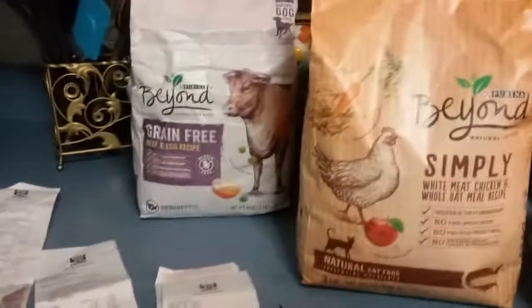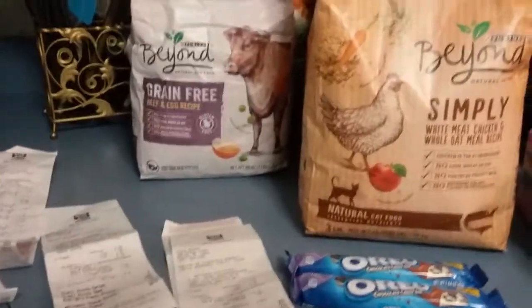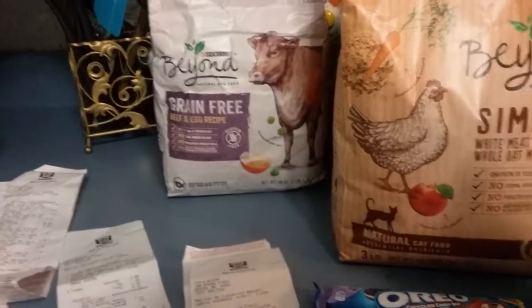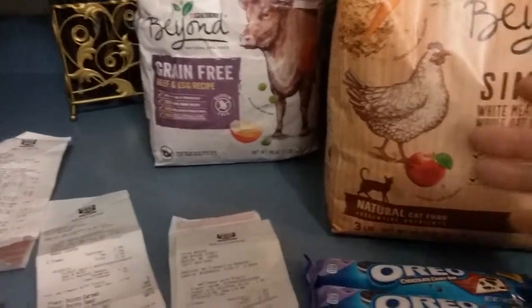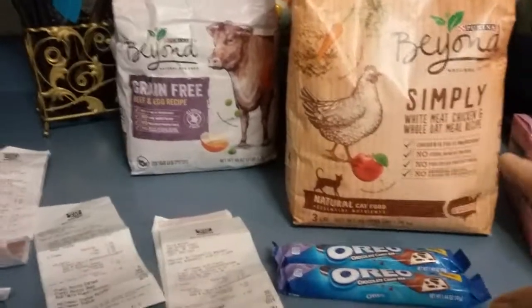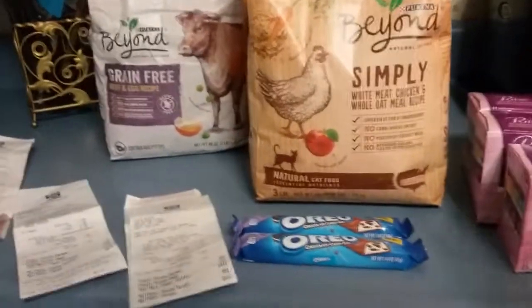So I did a deal on this Beyond cat and dog food. They're $7.99 this week and I have a $5 coupon on dog food and cat food. I went to four stores. I got dog and cat food at one store — they're $7.99, use the $5 coupon, making it $2.99. If you spend $30 you get back $10, and it's $1.94 for four bags. You'll see a bunch of these in different transactions.